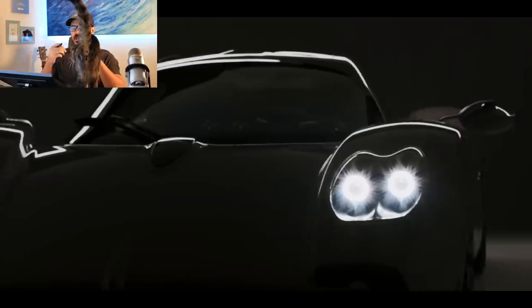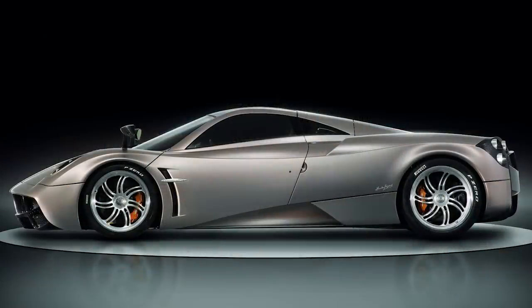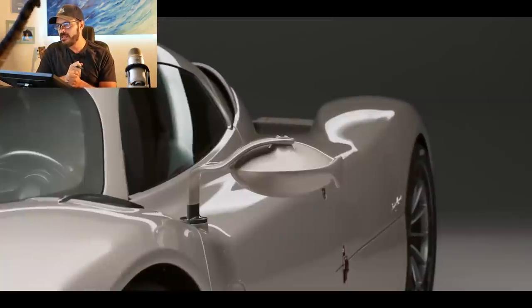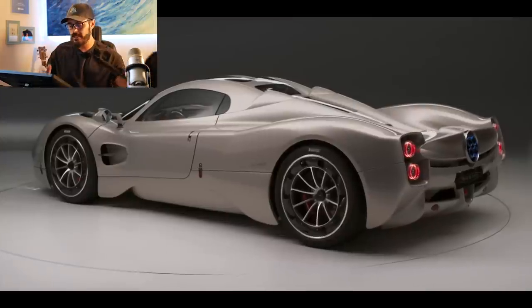It's a very interesting design and an interesting evolution from Pagani to go in this direction. It's still very much a Pagani when you look at it, but I'm just not sure if it's a better design compared to the Huayra, for example. We're going to compare the Zonda, Huayra, and the new Utopia in just a second. Pagani will only make 99 coupes and they've all been sold at a price of 2.5 million dollars a piece.